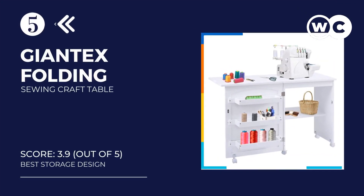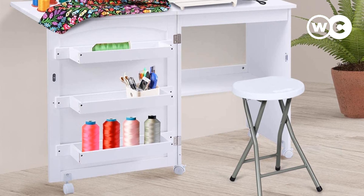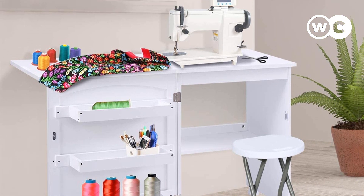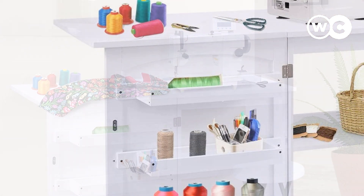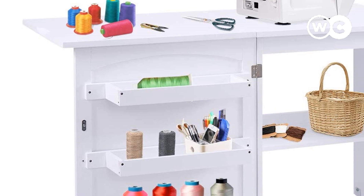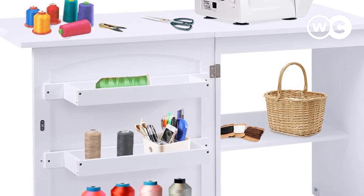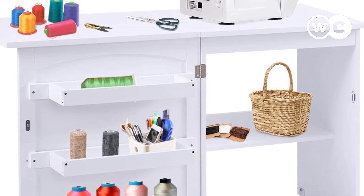At number 5: the Giant Tex Folding Sewing Craft Table. A lot of storage space is included in the table for your materials. This is inclusive of the adjustable shelf and dual storage bins. Additionally, your purchase comes with 5 rolling wheels. Two of these can be locked so that the table remains stationary while you work. It can also be folded to take up less space if you are done with it for the day.